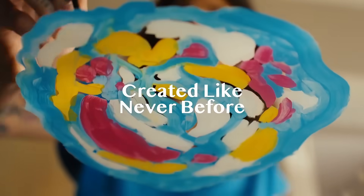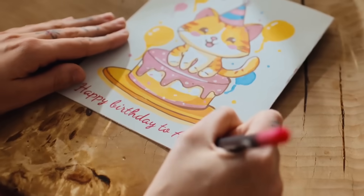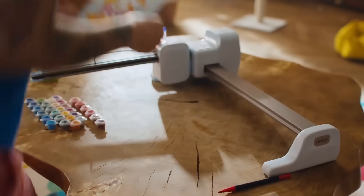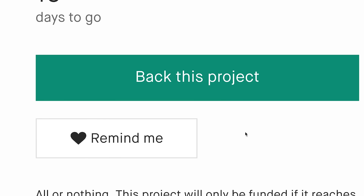Express love, friendship, or gratitude. Thoughtful, handmade, and right on time. Every memory deserves its own masterpiece — painted with care, and remembered with a smile. iPaint the moment.